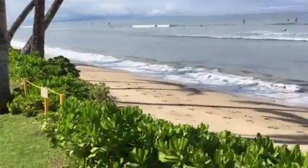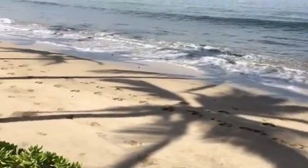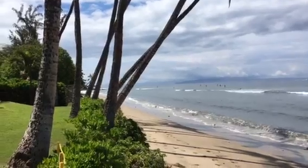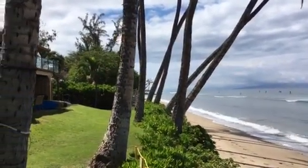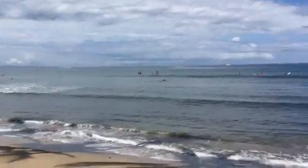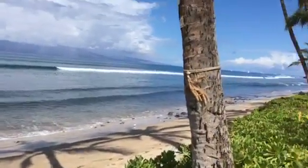The beach is looking pretty good — a good amount of sand. The kids could be very happy. There's a park just past that chain fence, and a lot of surf instructors for the kids out there.